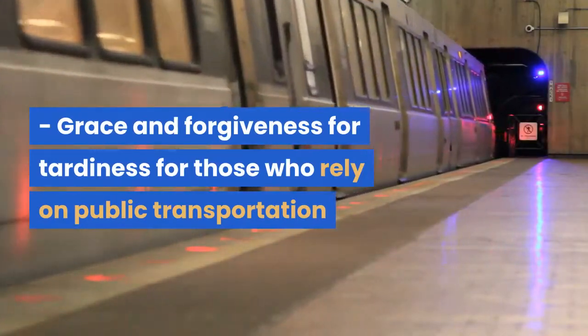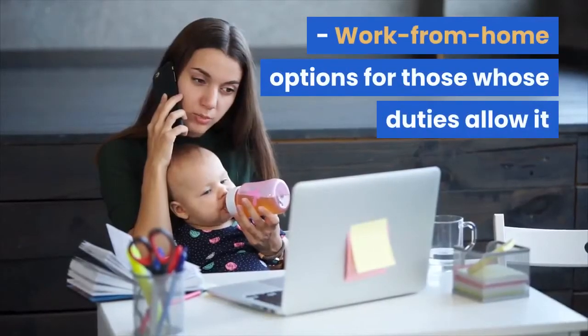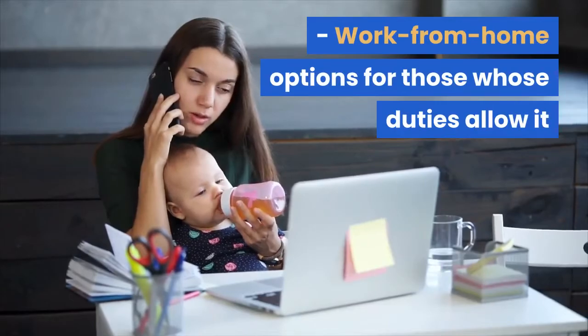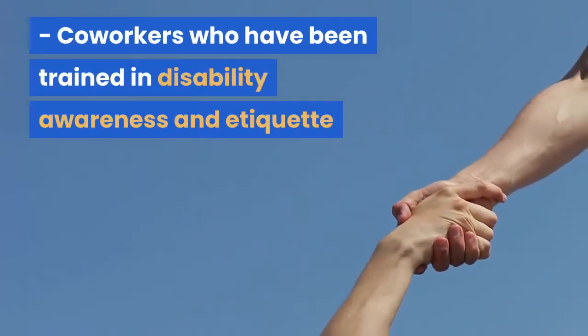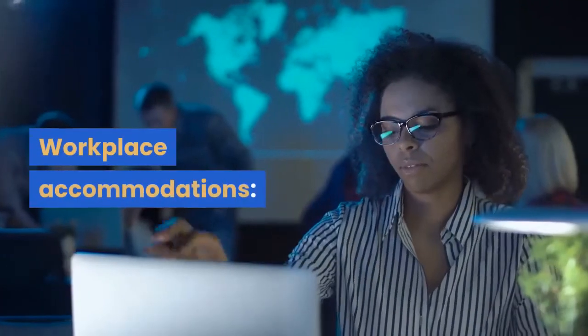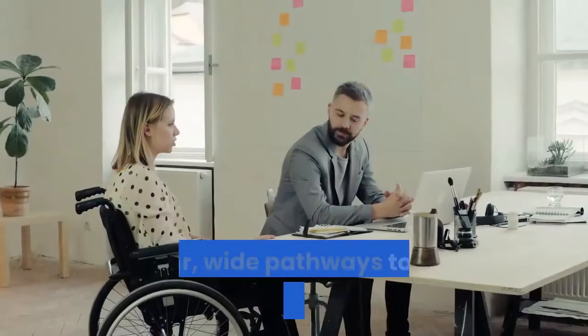Grace and forgiveness for tardiness for those who rely on public transportation. Work from home options for those whose duties allow it. Co-workers who have been trained in disability awareness and etiquette.